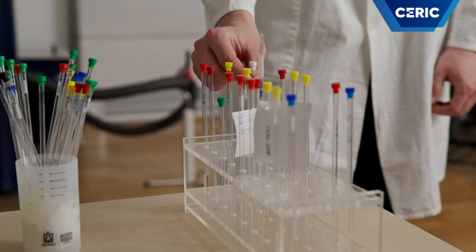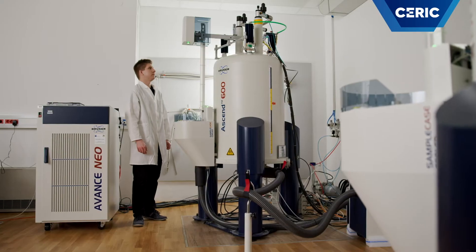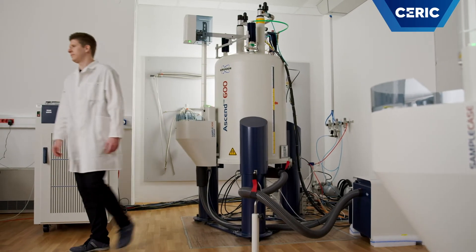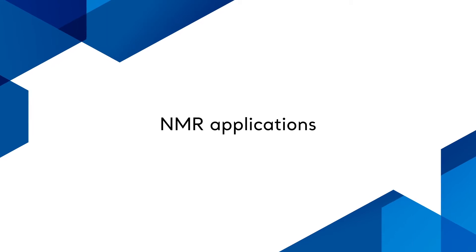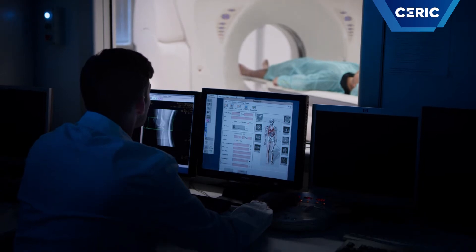The investigated samples are put in a magnetic field that is roughly one hundred thousand times stronger than the one of our planet Earth. As a curiosity, NMR is also used in medicine for magnetic resonance imaging or MRI, where the entire human body is inserted into the magnetic field instead of low-volume samples as in our case.